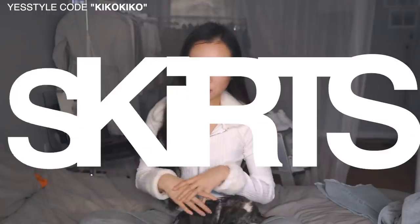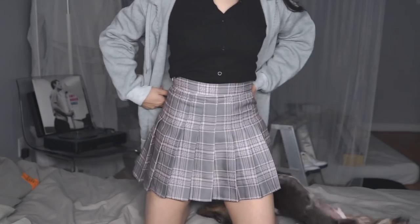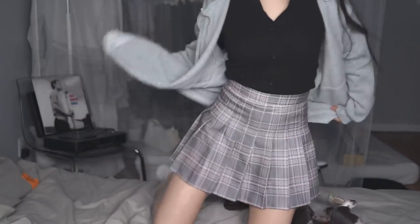So next we have skirts. You guys know every single haul I'm showing skirts — I love skirts, I can live and die in skirts. This one had a bunch of reviews on it already. This is not the color I wanted — I wanted gray and white, but I ended up with gray and pink. It's still super cute and it fits like a freaking glove. It also comes with a pair of shorts.